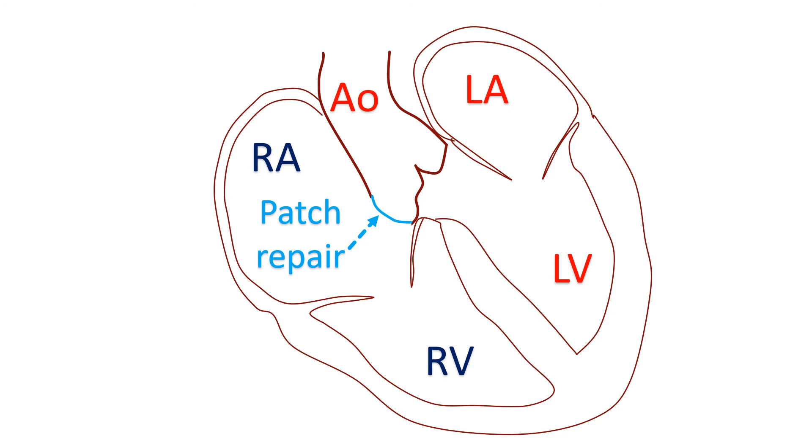Ventricular septal defect is a hole in the wall between the two lower chambers of the heart. Aortic regurgitation is a leak in the aortic valve, which is situated near the RSOV.